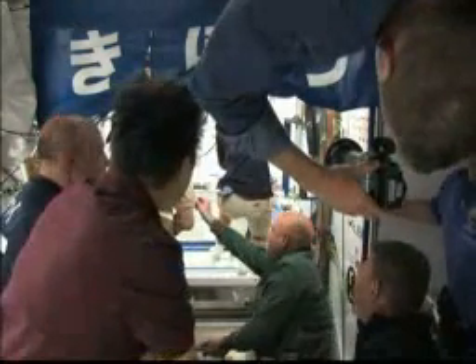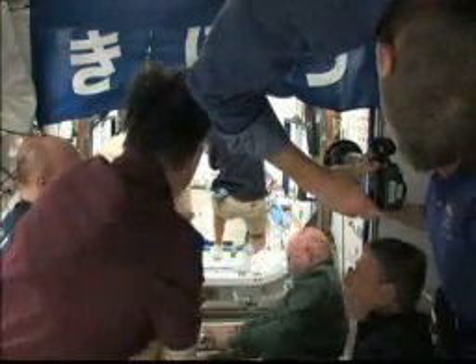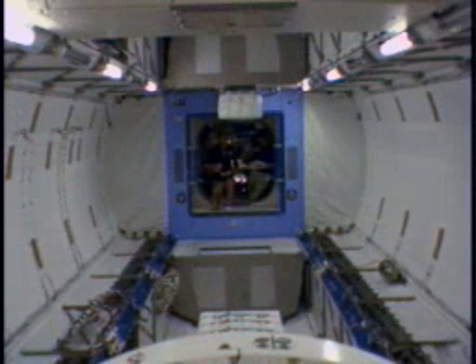Now that the hatches are open, the two crew members getting ready to go in need to pause and wait one minute, and do a check of the module, looking for any debris that might be floating.